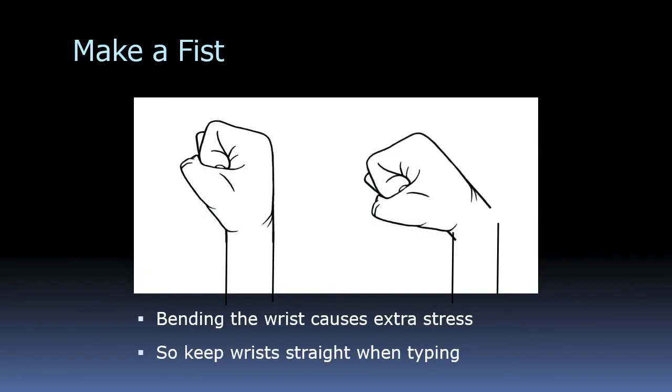Wrists are very important since we use our hands for typing all the time. A good example of wrist strain: if you make a fist and then bend the wrist forward, you can immediately feel the strain in your wrist, arm, and fingers. So it's better to keep your wrist straight when typing — make sure there's not a lot of stress on the wrist.